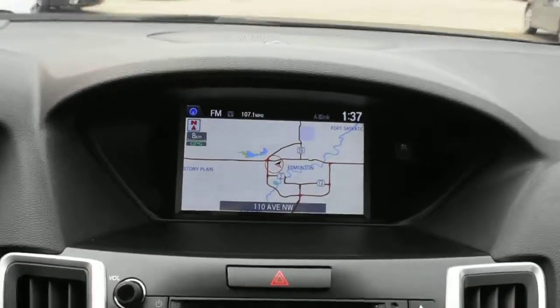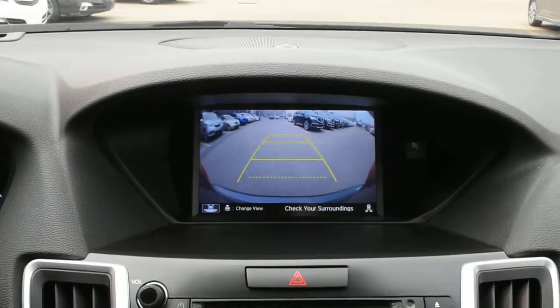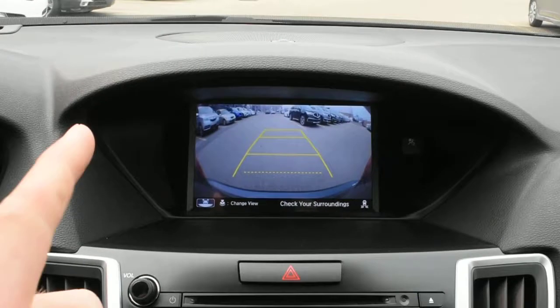In your 8-inch display up top you do have your Acura navigation. Flipping this into reverse, you do have your integrated rear view camera system offering guidelines.